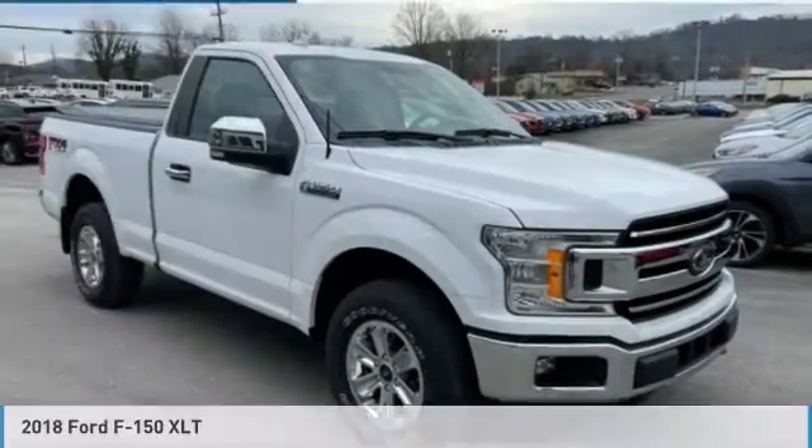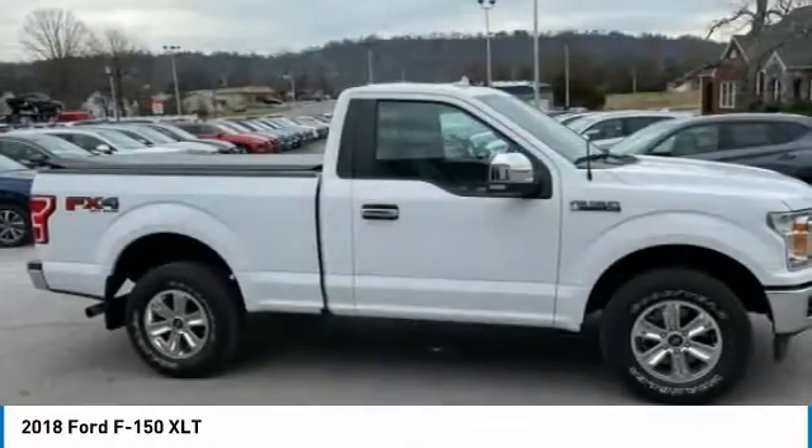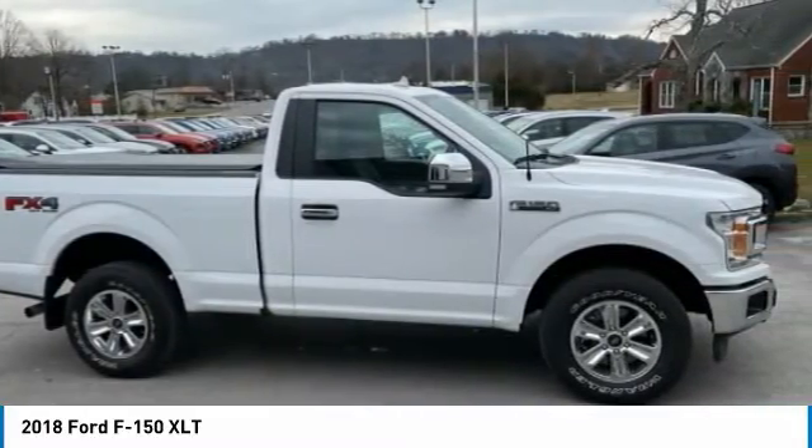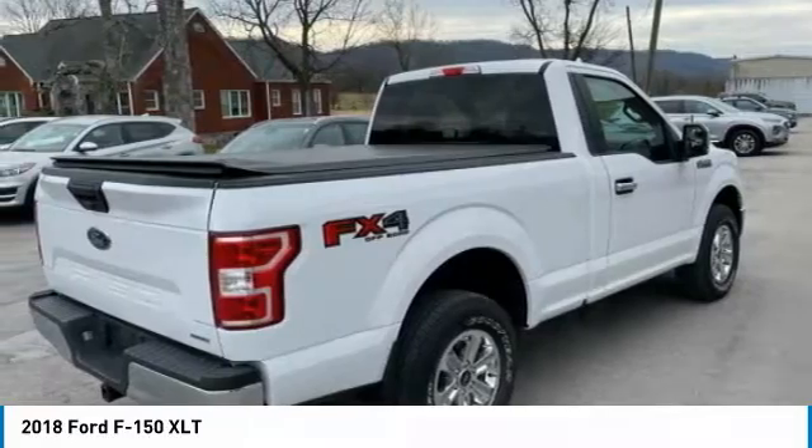Recent Arrival. Apple CarPlay, Android Auto, Locally Owned and Serviced, Bluetooth, Backup Camera, Recent Oil Change, Remainder of Factory Warranty, Service Records Available.